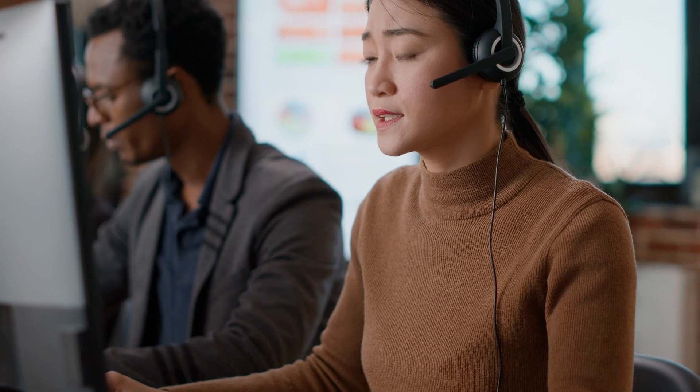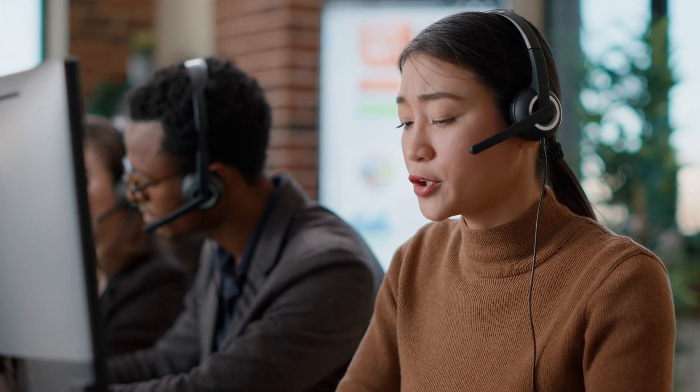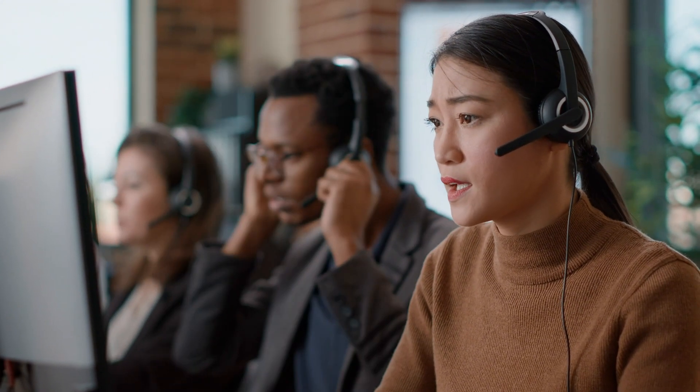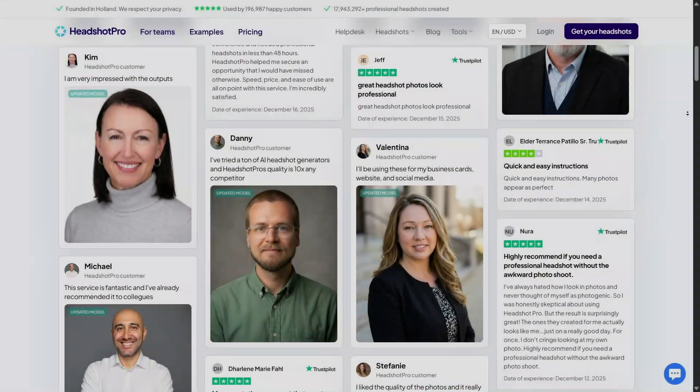Support is another area where Headshot Pro performs well, especially for users who are new to AI tools. The platform offers guidance and helpful resources to walk you through each step, from uploading photos to understanding the final results. You don't feel abandoned if something doesn't turn out exactly as expected, which is important when working with AI-generated content. A smooth support experience builds trust and makes the platform feel reliable. If good customer support matters to you, Headshot Pro does a solid job here.